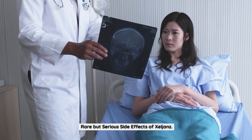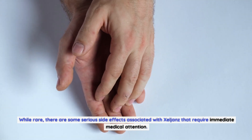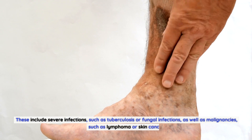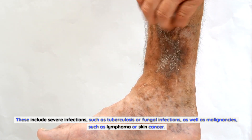Rare but serious side effects of Zelyans. While rare, there are some serious side effects associated with Zelyans that require immediate medical attention. These include severe infections, such as tuberculosis or fungal infections, as well as malignancies, such as lymphoma or skin cancer.